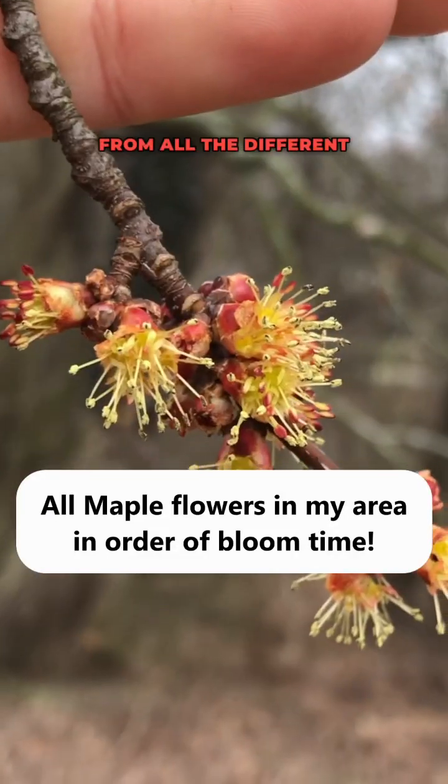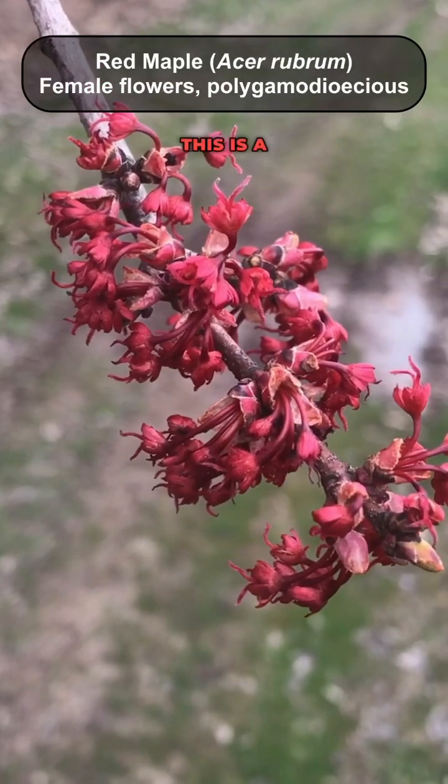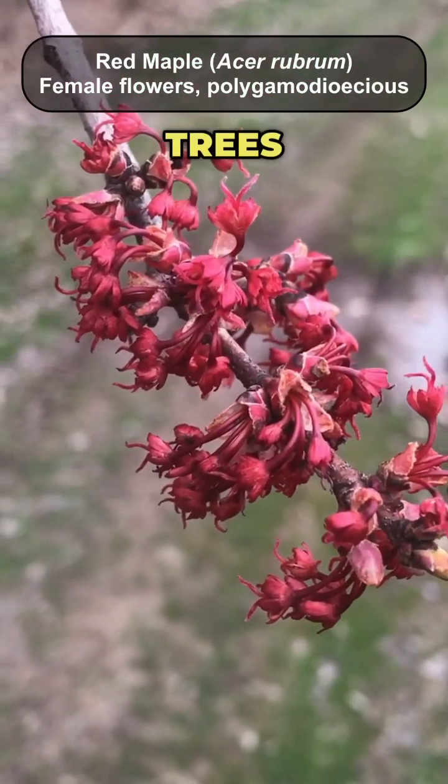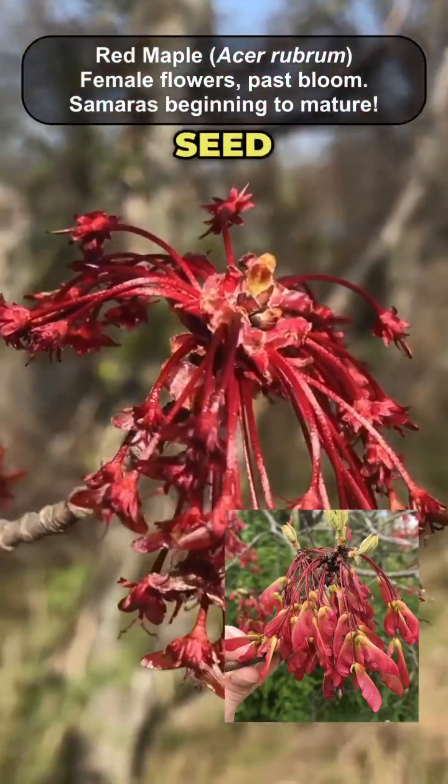I got footage of all the different flowers from all the different maple species that grow in my area and I wanted to share them with you guys. This is a red maple, one of the most common trees in the eastern U.S., and these are the female flowers that turn into these helicopter samara seed pods.